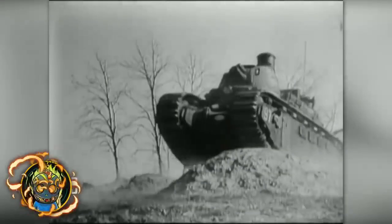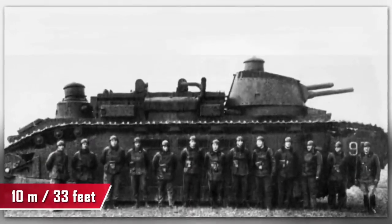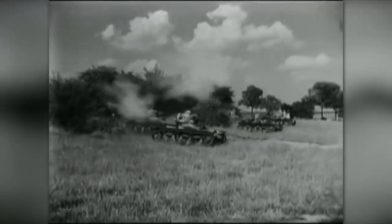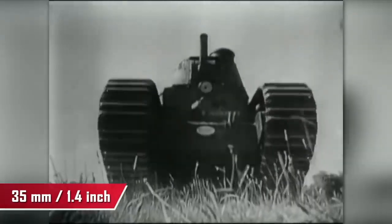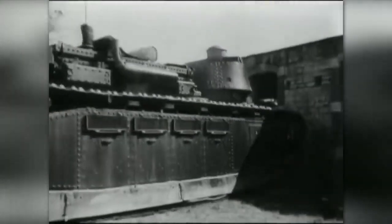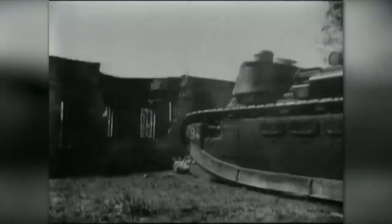The tank with the largest dimensions ever put into service is the 70-ton Char-2C. Built over a century ago, this 10-meter giant is 4 meters high — like Shaquille O'Neal standing on Jason Momoa's head. The Char-2C was equipped with the most powerful cannon of its time, a 75-millimeter gun, plus three 8-millimeter machine guns and 35-millimeter armor, practically making it the god of war. It can withstand any shelling and punch through walls, but the tank was only completed towards the end of the war.